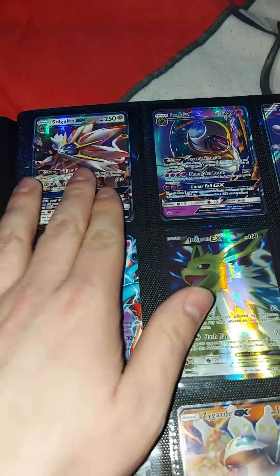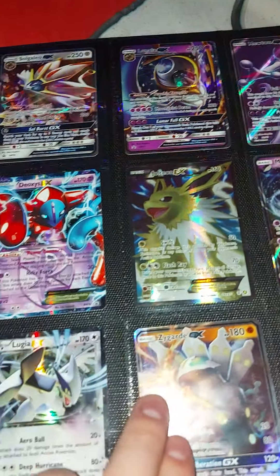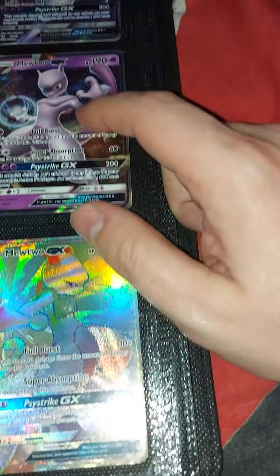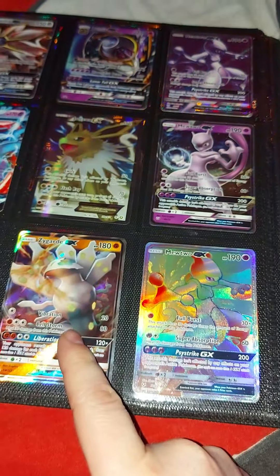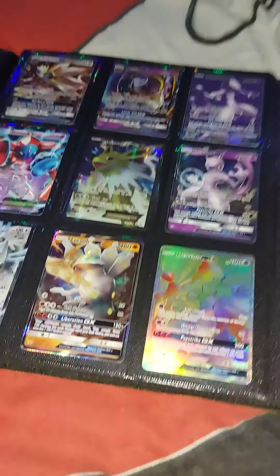Right here we've got Solgaleo and Lunala GX, along with Deoxys, Jolteon, and Lugia EX, along with Shiny Zygarde. And of course the rainbow rare Mewtwo, another Mewtwo, and another Mewtwo GX — all of these are from the Shining Legends packs, though I think one of them came in the box. I can't quite remember.